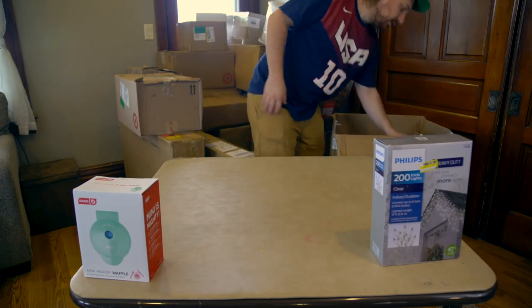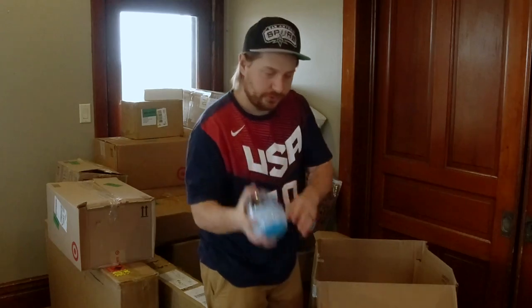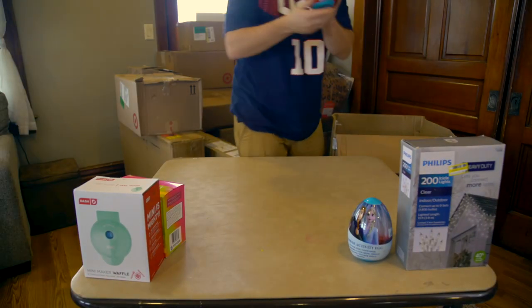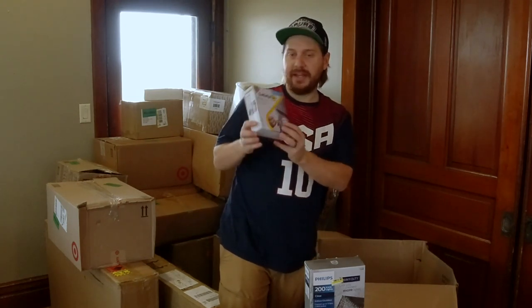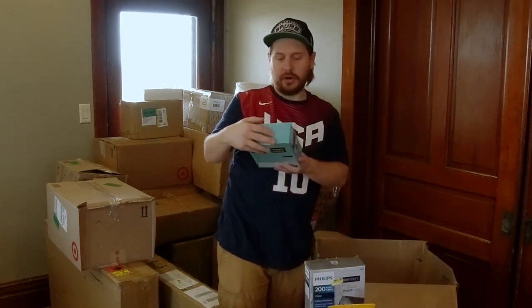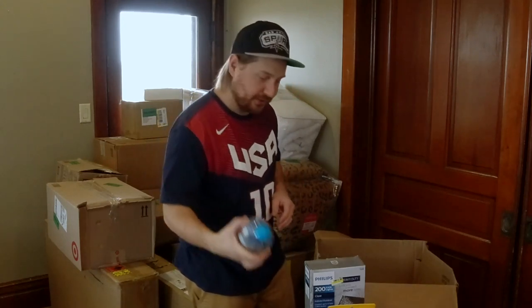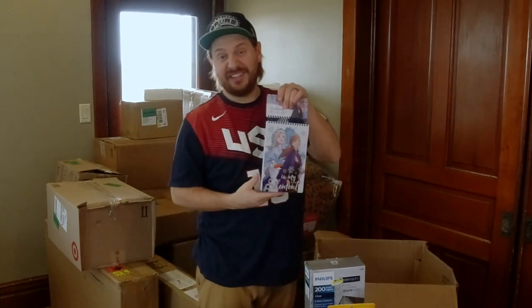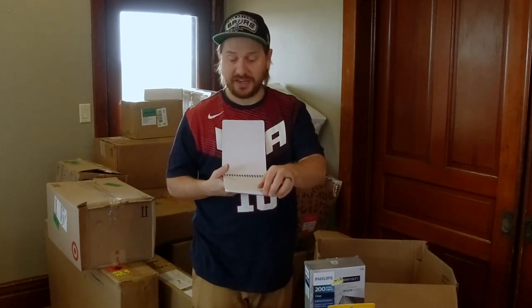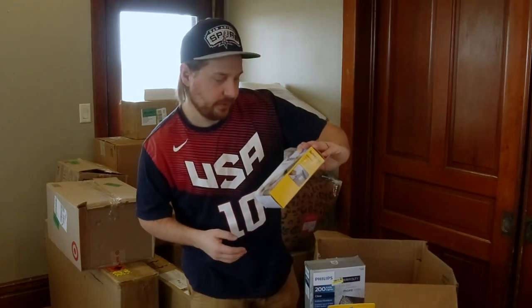We've got some Playtex sports stuff, a surprise activity egg — this one's Frozen too — and a Ryan's World mystery egg. Safety First adhesive magnetic lock system — just some child protection stuff. Some more Christmas lights, 100 mini lights clear. Another mystery egg. Oh, and here's something exciting: a big Frozen-themed drawing pad. We could hold on to this till a birthday or even Christmas next year — our daughters love Frozen. Another Safety First magnetic lock system to keep kids out of your cabinets.